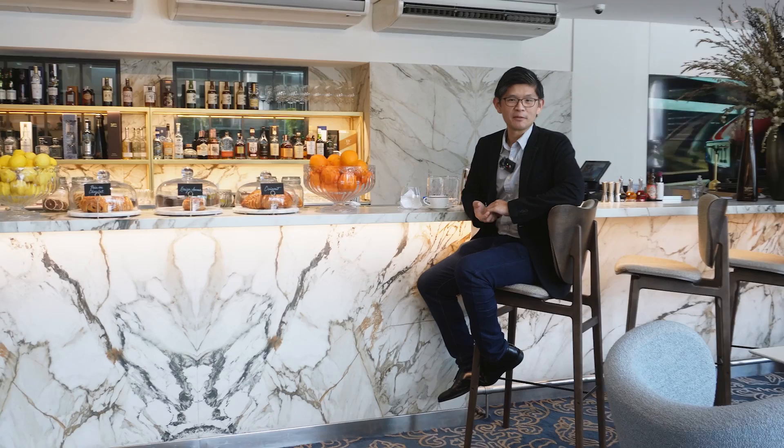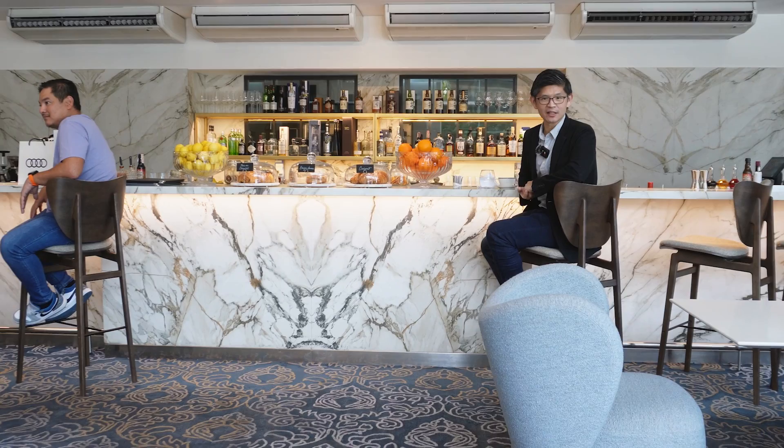Fancy a drink? PGA Car Studio has a full-service cafe and bar where you can have coffee or a snack while waiting for your car to be serviced, or just killing time.